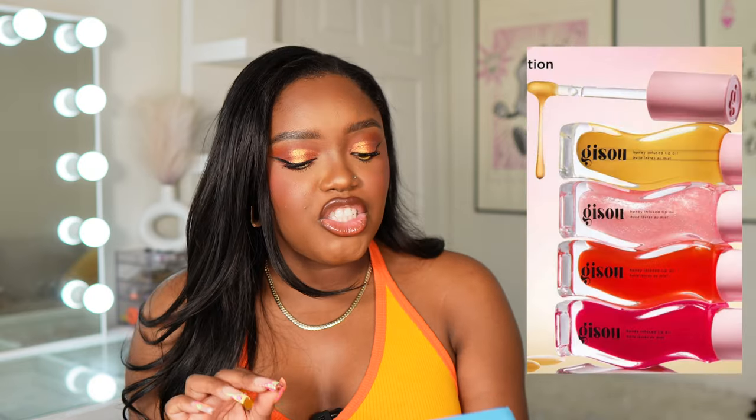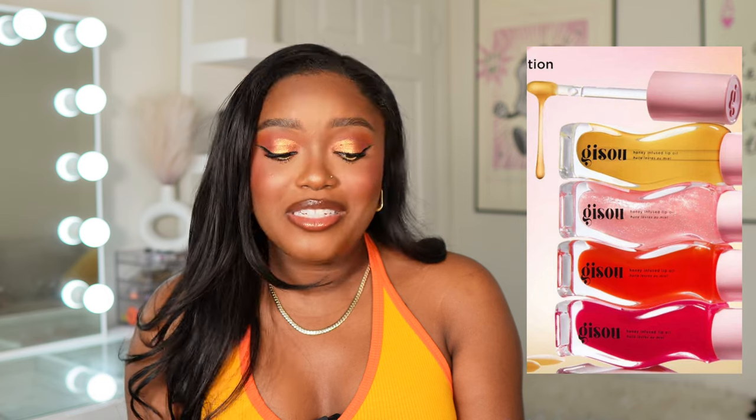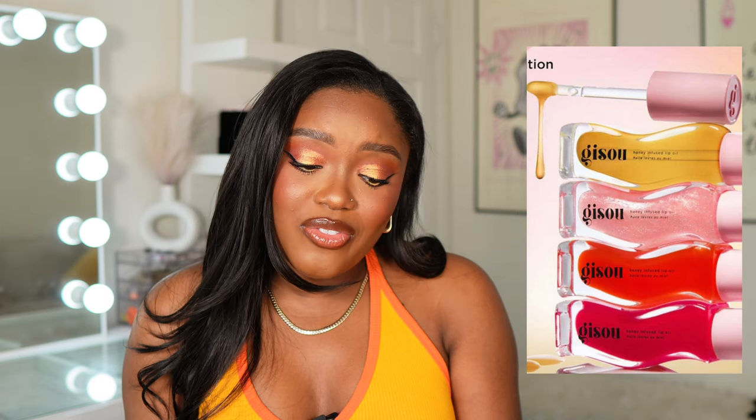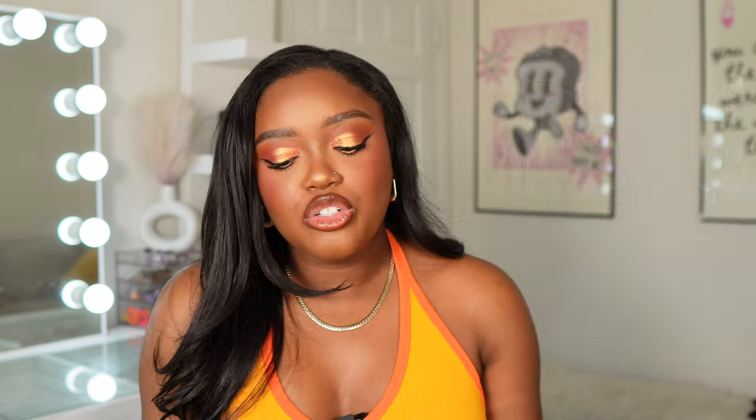Jisoo just came out with new tinted lip oils. I've heard a lot about their first lip oil — it's a very expensive lip oil, and there are other lip oils on the market I'd prefer to buy over this one, so I'm going to pass.